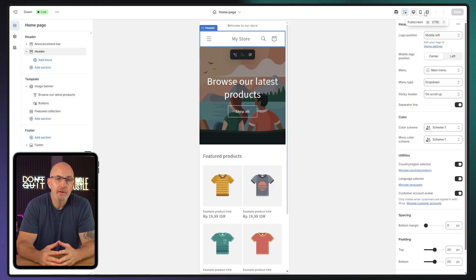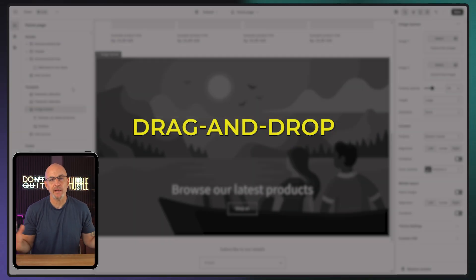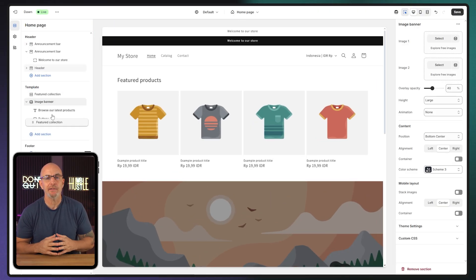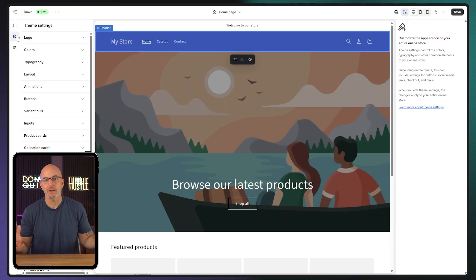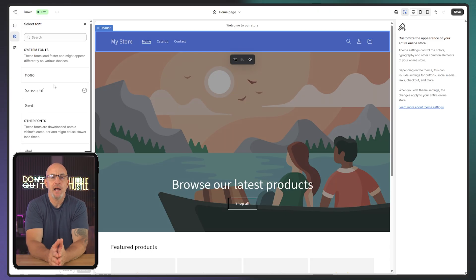Inside the theme editor, there's a preview toggle that lets you switch between desktop and mobile views. All of the Shopify themes will adjust to mobile devices automatically, so you don't have to worry about manually optimizing your site for different devices. From there, it's all drag and drop. Shopify's editor lets you move sections around, swap out banner images, add text blocks, or even drop in featured products and testimonials. Most sections come with their own settings too, so you can adjust fonts, button shapes, spacing — whatever feels right for your style.